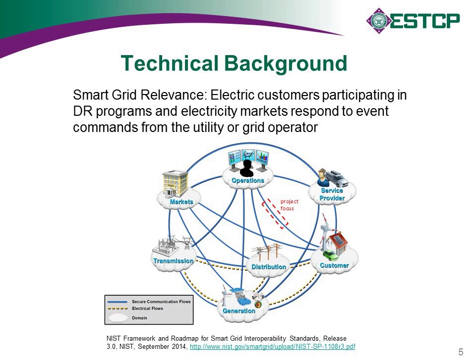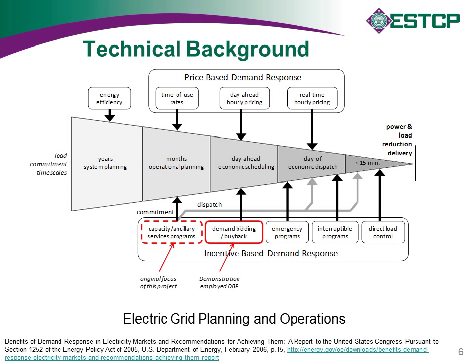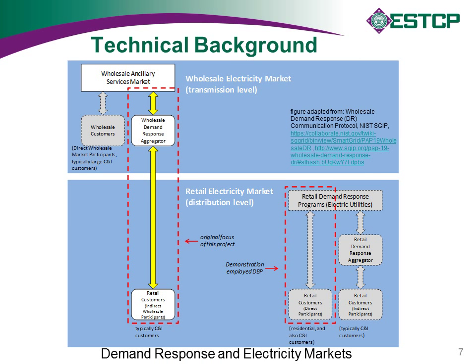A couple more slides of background show how demand response fits into the timeline of grid operations — specifically how the programs we were looking at, the ancillary services as well as the demand bidding program we demonstrated, fit into grid operations. Another slide illustrates the interaction between military installations and either the grid operator in wholesale markets or, as demonstrated in this project, a retail demand response program offered by the electric utility.